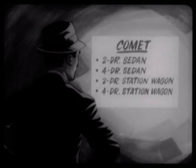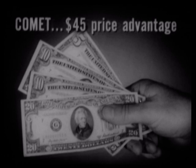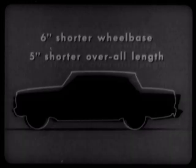A Comet buyer has a broader choice of models: a two-door sedan, a four-door sedan, a two-door station wagon, or a four-door station wagon. A Rambler buyer has to take a four-door sedan or a four-door station wagon — he has no other choice. Comet has a $45 price advantage to begin with, and Comet is a better-styled, more fully-appointed car. Also, Comet's greater overall length and six-inch longer wheelbase provide a better ride.